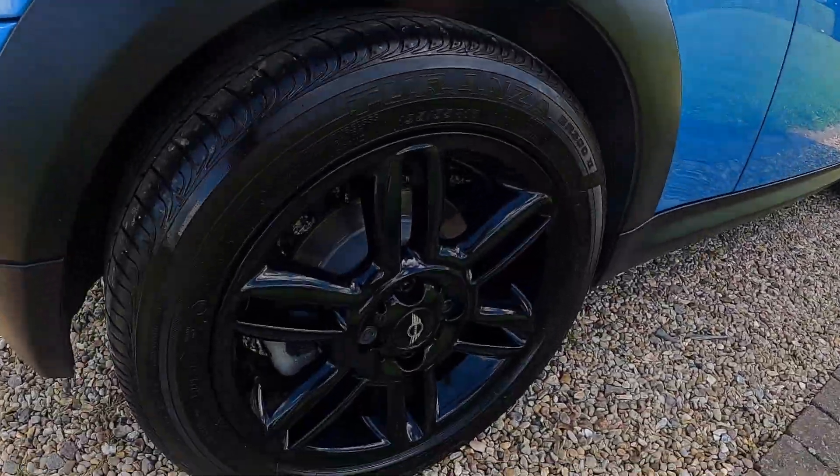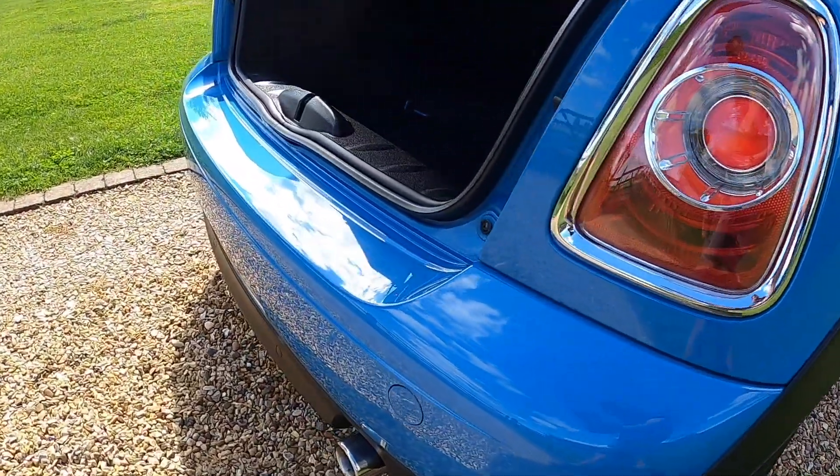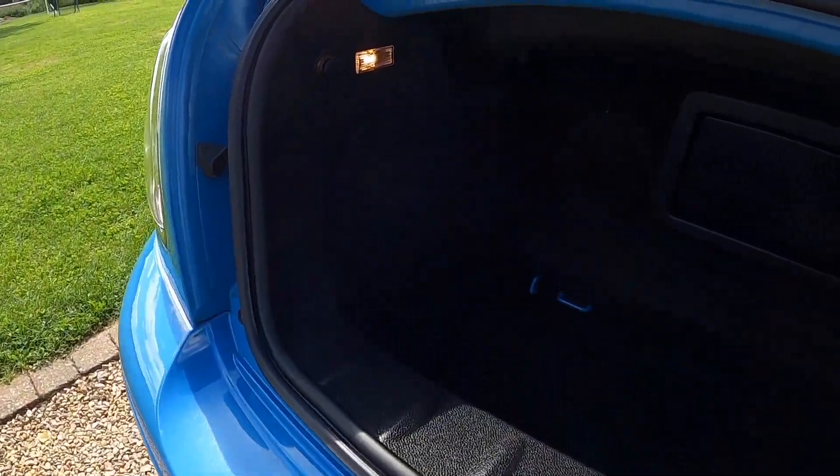The alloy wheels are all in great condition with no scuffs or scrapes. The same applies to the rear bumper, which also has rear parking sensors.